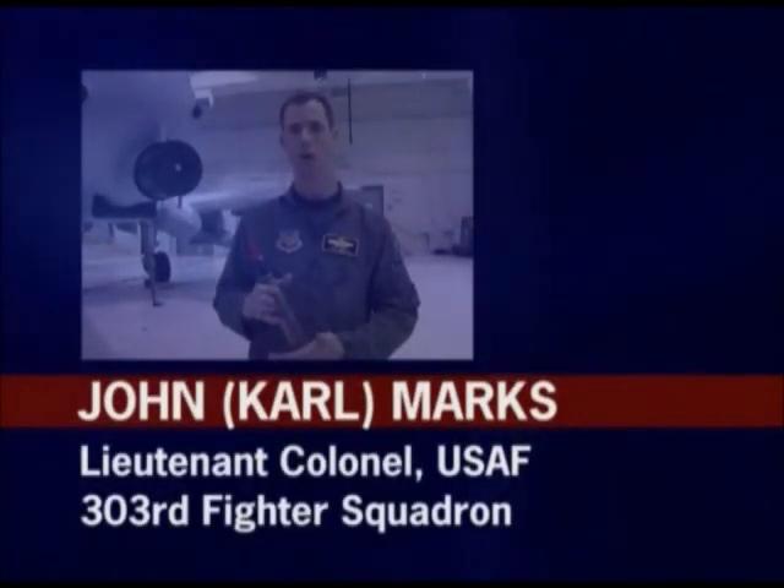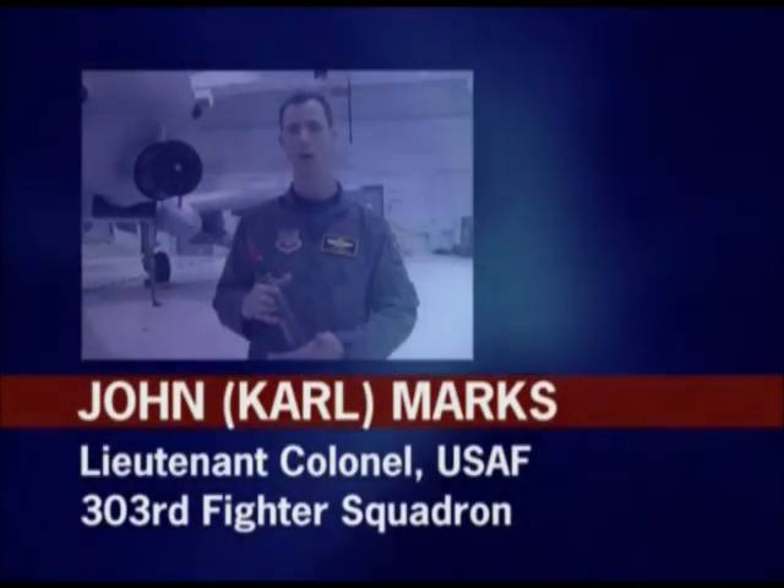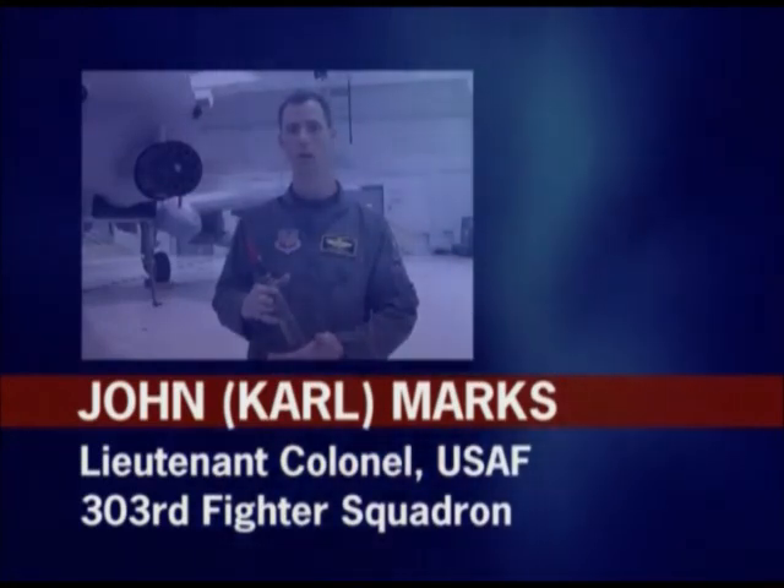I am considered a disabled veteran. I have a 40% disability from the United States Department of Veteran Affairs for combat injuries caused by depleted uranium and other exposures. Lieutenant Colonel John Marks is an A-10 pilot attached to the 303rd Fighter Squadron, stationed at Whiteman Air Force Base, Missouri.